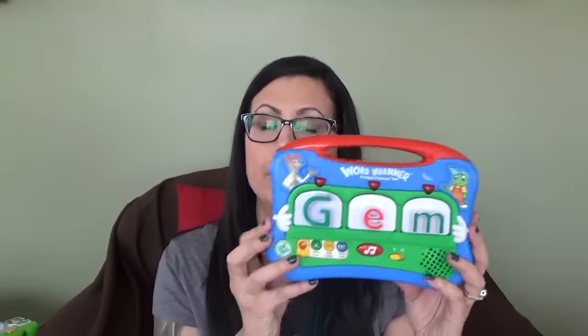The Word Whammer is along the same lines. You have all the letters and she can stick them in there to form words. She doesn't do it herself right now, but we do it for her and it sounds the words out. We've done 'cat' and 'dog' and she says them. I like putting 'gem' in there because it's Gemma. I usually find these at garage sales or community Facebook groups for about five bucks each, and you get all the letters. It's a magnet, so it goes on the dishwasher, fridge, or front door.